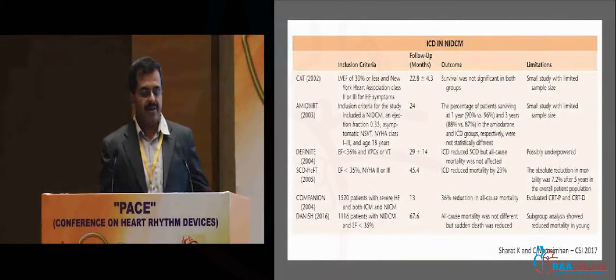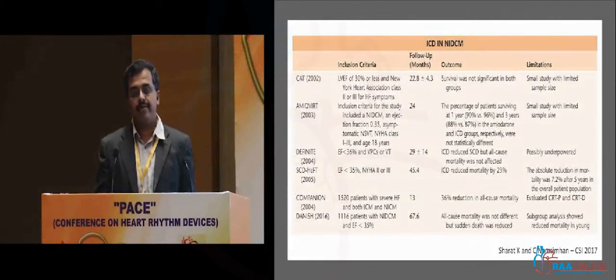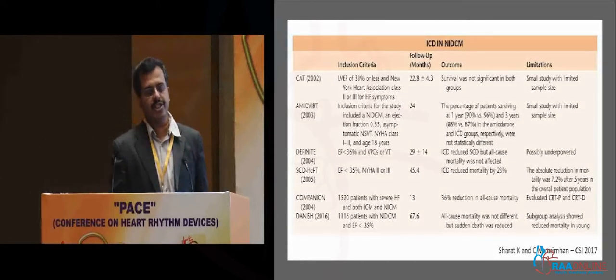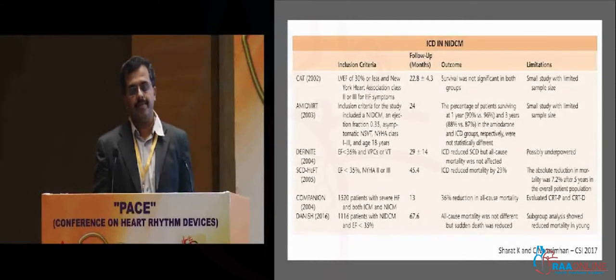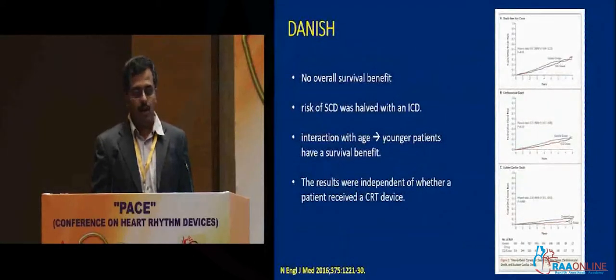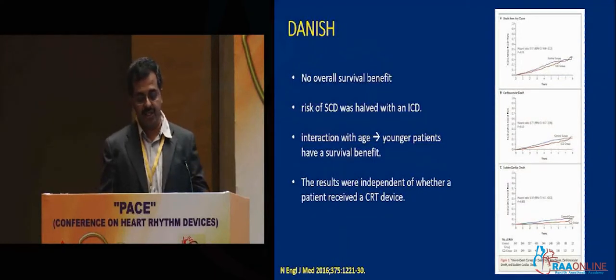But this apple cart has been recently upset by the publication of the Danish trial in New England Journal, which enrolled about 1,000 patients with non-ischemic cardiomyopathy using ejection fraction as the sole criteria. Contrary to what was reported earlier, it did not show a mortality benefit. It didn't have an overall survival benefit, although it reduced the risk of sudden cardiac death by about 50%. Younger patients had more benefit, and the results were independent of whether the patient had a CRT or not.